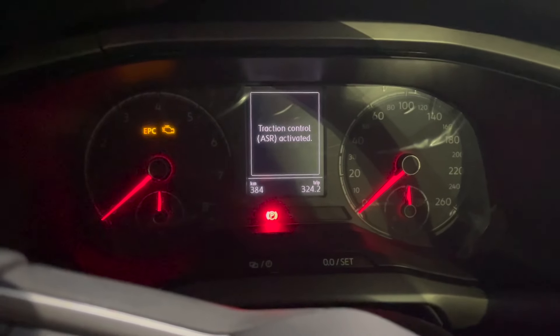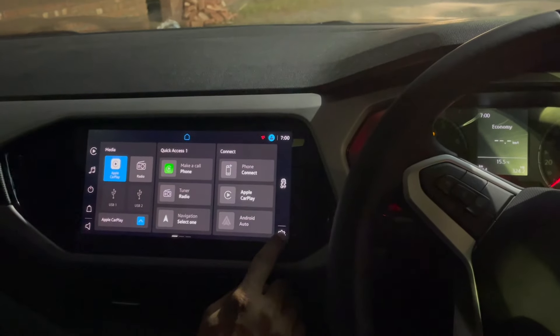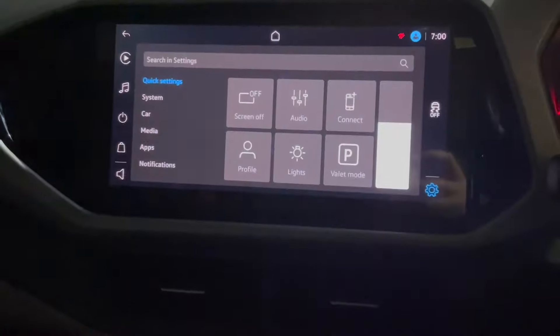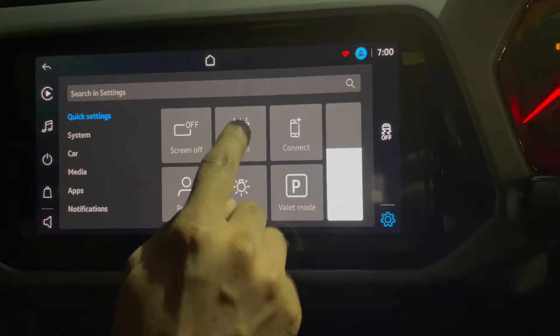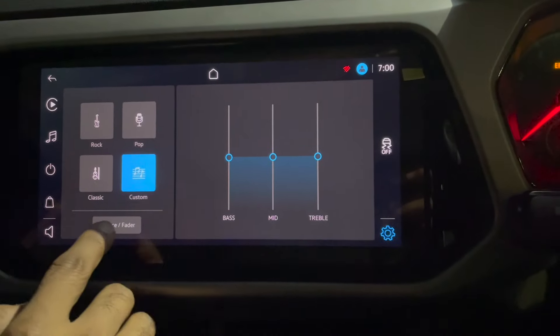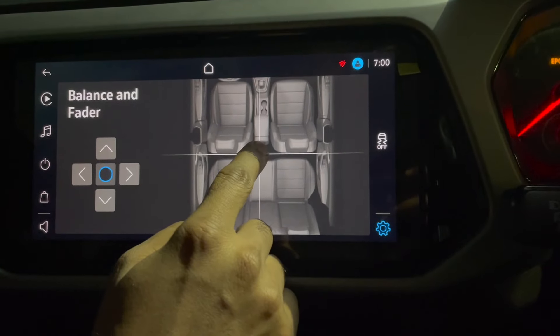Another thing in the infotainment settings — you can turn off the screen this way, then just tap on it and it will come back up. You need to tap a bit strongly. You can also change the audio, choose the balance and fader. It's pretty cool.